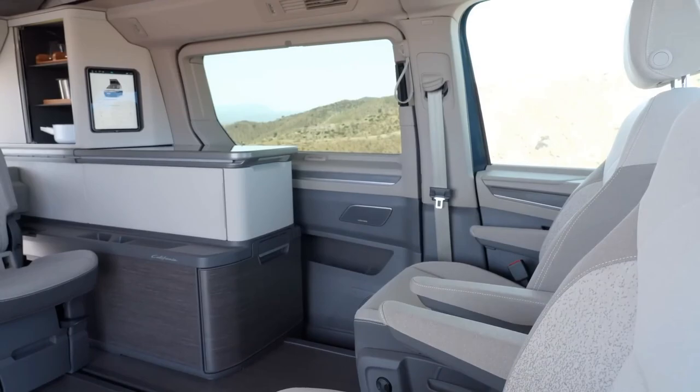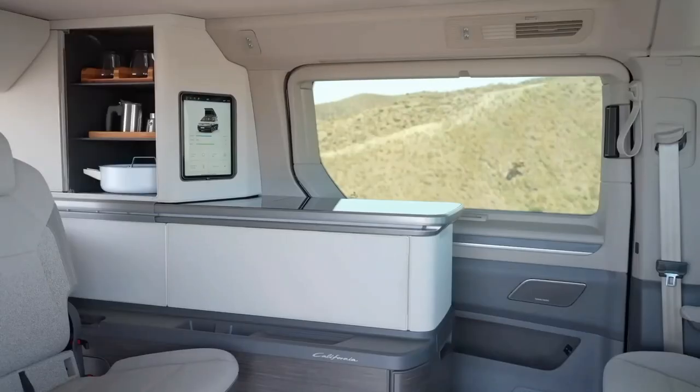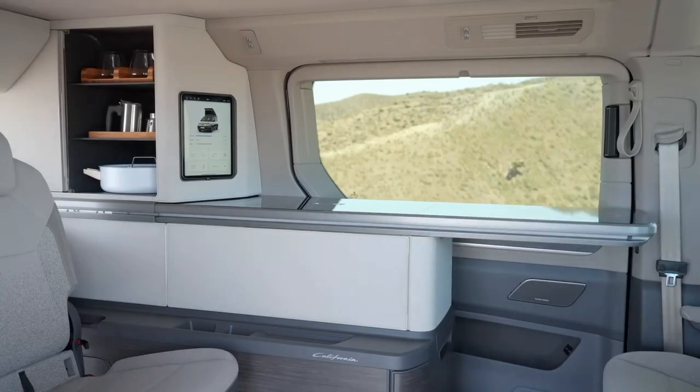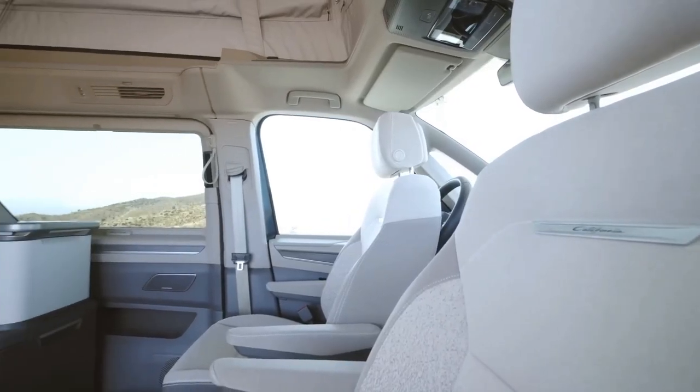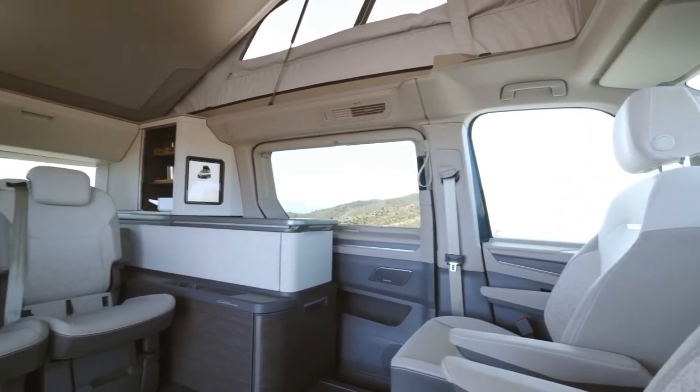It features a pop-up roof that can accommodate two people, a foldable table, a sink, a fridge, an induction hob, and a gas cooker. It also has a sliding door on each side, which makes access easier and allows you to cook outside if you prefer.